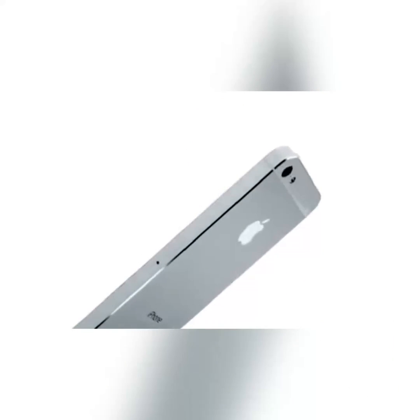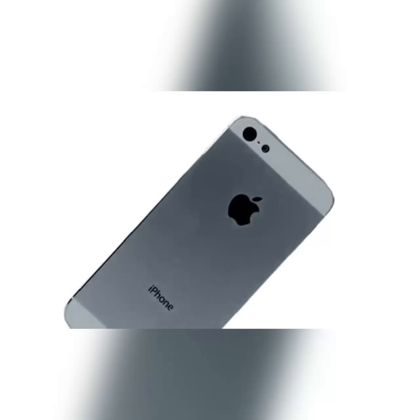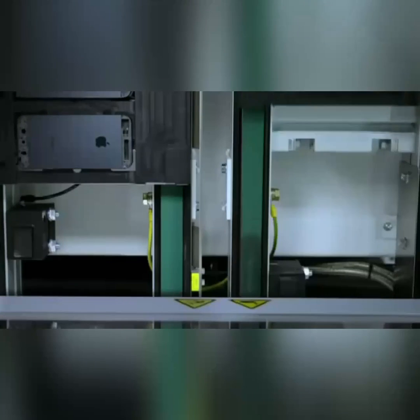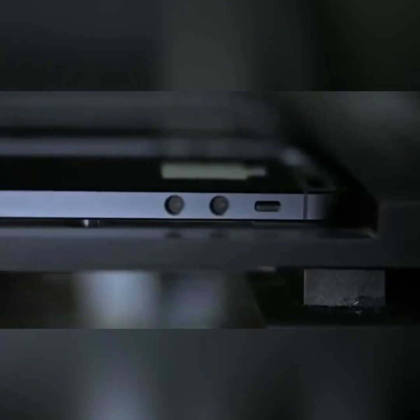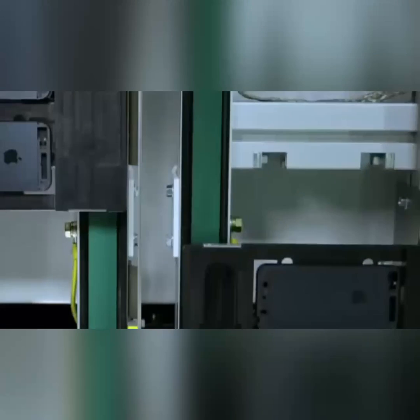This manufacturing precision extends to how these many pieces seamlessly come together. The inlay of the product is matched to the housing through a highly sophisticated process: with the parts on a conveyor, two high-powered cameras take pictures of the housing, an instantaneous analysis is done, and then the best match out of a possible 725 cuts is determined.